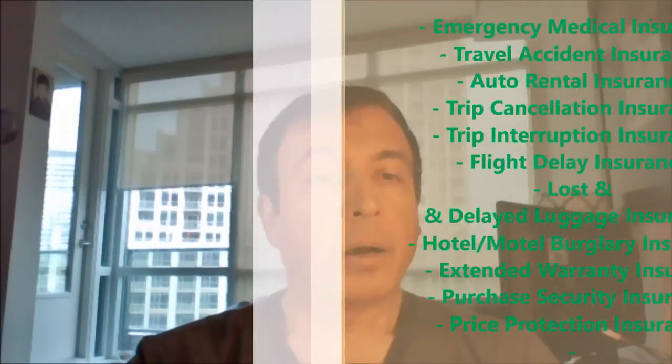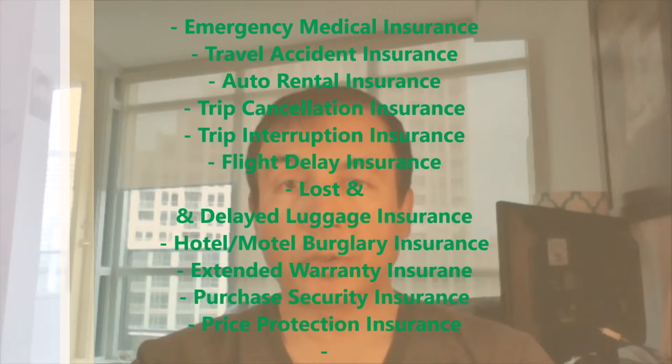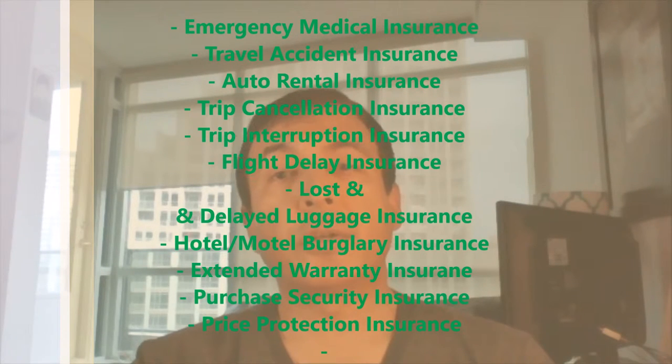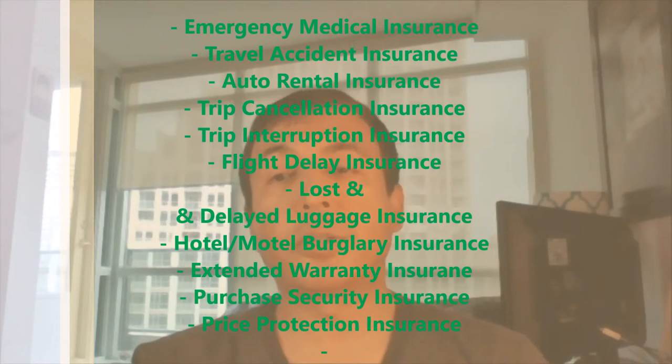The Scotiabank Gold American Express reward credit card comes with all the insurance benefits you can possibly think of: emergency medical insurance, travel accident insurance, auto rental insurance, trip cancellation insurance, trip interruption insurance, flight delay insurance, lost and delayed baggage insurance, hotel and motel burglary insurance, extended warranty insurance, price protection insurance, and purchase security.